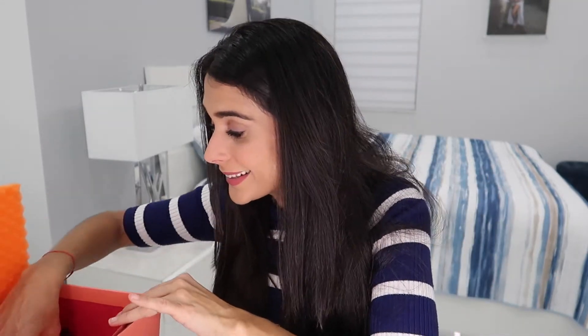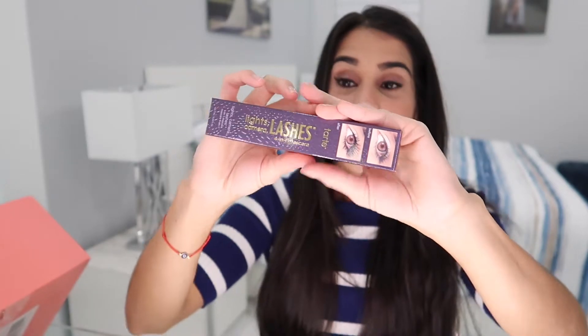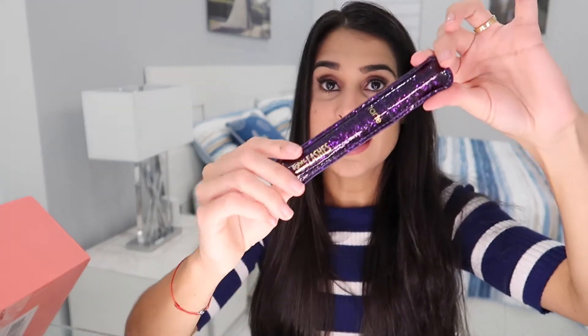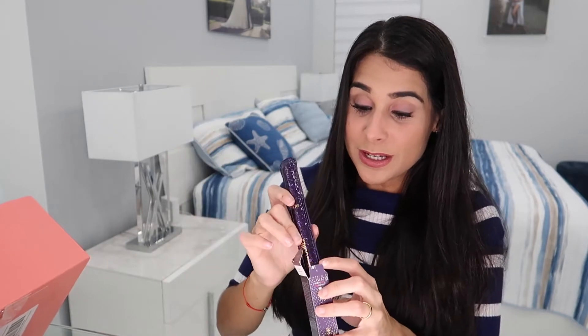The final product is from Tarte — and those of you who know me know I love Tarte products. This is the High-Performance Naturals Lights Camera Lashes 4-in-1 Mascara. I've tried this mascara before and love it, so it's great to get a refill. The packaging is adorable — purple and sparkly. I love that ipsy includes expensive, high-quality brands so you can try them.